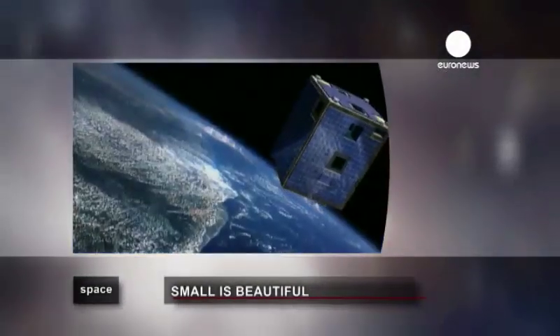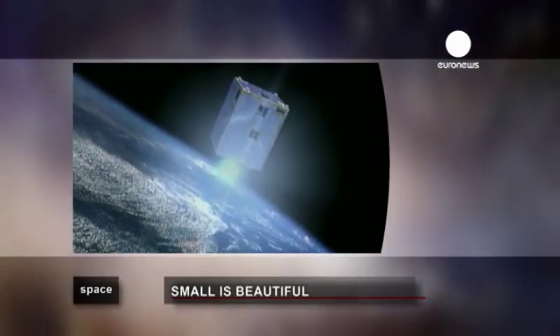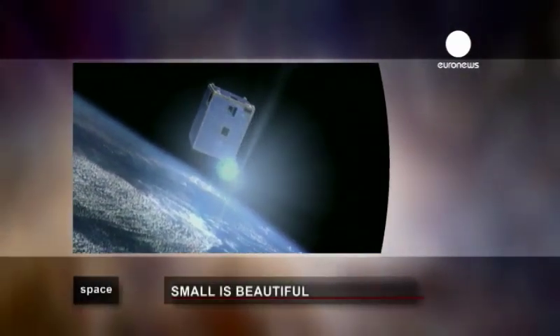One scientific in-joke about the PROBA series suggests they're little more than flying tumble dryers in space. A very useful washing machine, yes.